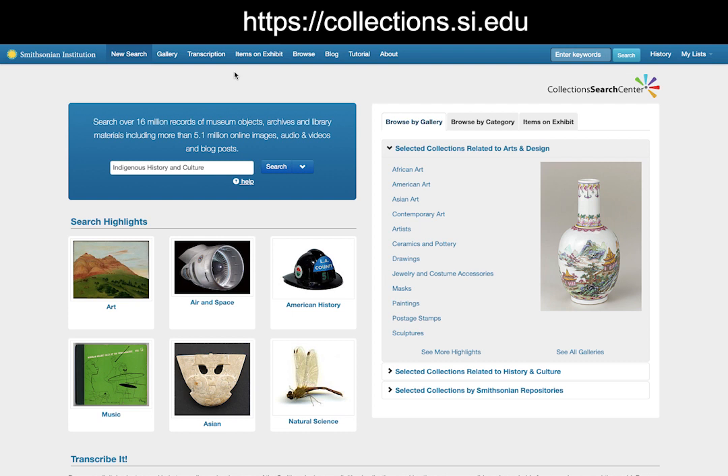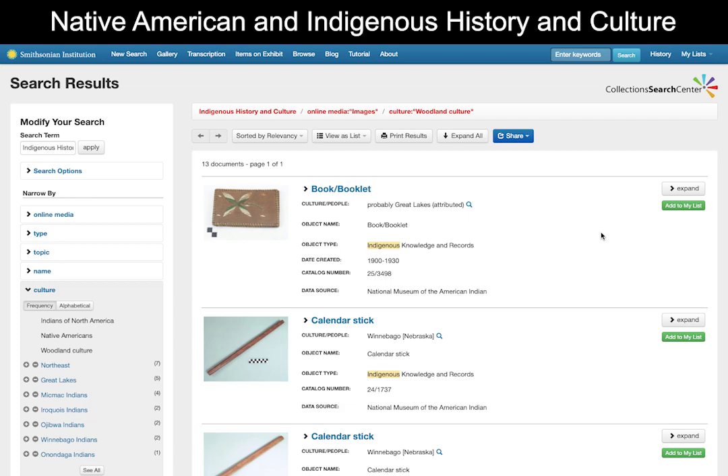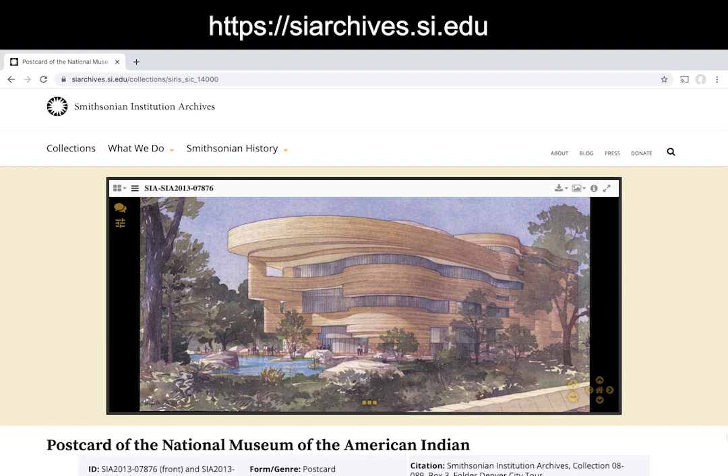While NK360 provides important resources designed for the classroom, you can also find more information about the museum's collection by going to collections.si.edu. Here, you can use the search term Native American and Indigenous History and Culture and find objects and archival material from our collection and others across the Smithsonian. In addition to information about the collection, you can also view our digitized archives at siarchives.si.edu. With these tools in hand, I hope you are able to explore the rich histories, objects, and cultures of Indigenous people of the Western Hemisphere in more depth. Enjoy, and good luck on your research.